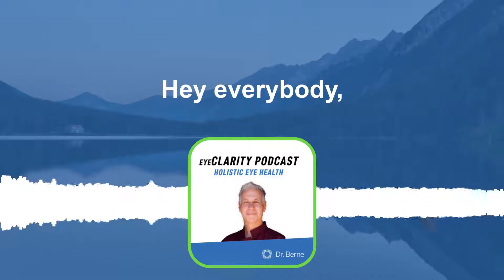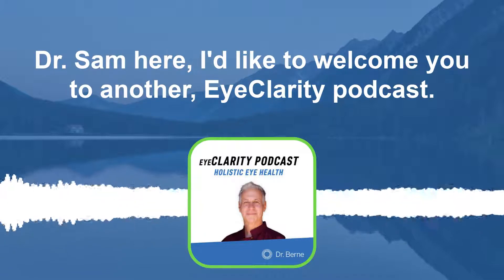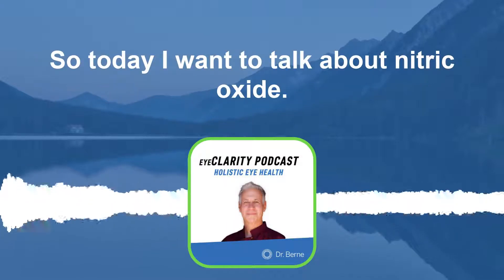Hey everybody, Dr. Sam here. I'd like to welcome you to another Eye Clarity podcast. Today I want to talk about nitric oxide.